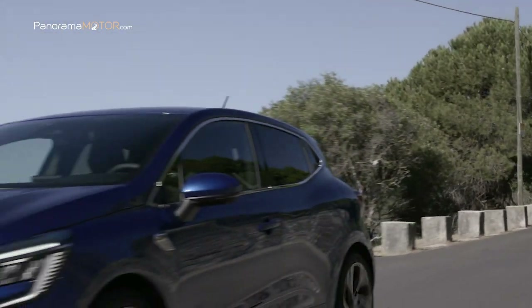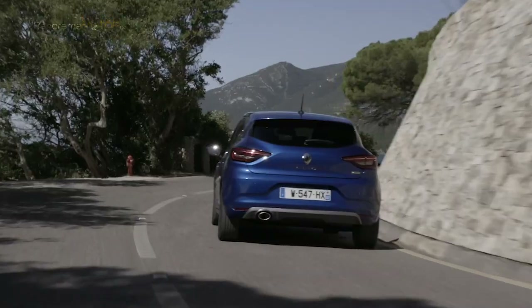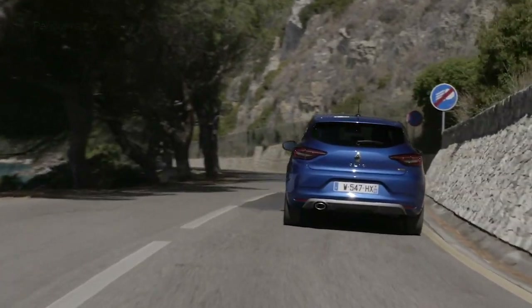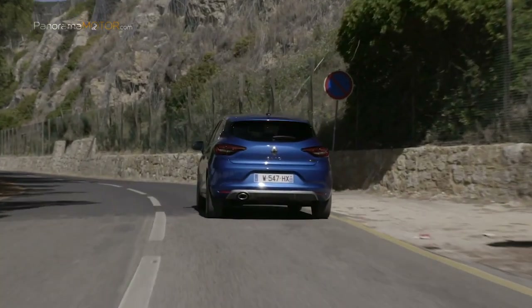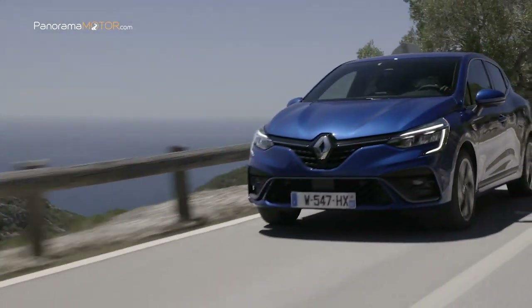Cuenta con la tecnología Multisense que adapta la experiencia de conducción a las necesidades del piloto. De acuerdo con el mapeo del motor, la dirección, el ambiente luminoso y la configuración de la pantalla digital que reemplaza los indicadores tradicionales, los conductores pueden personalizar su automóvil según su estado de ánimo.